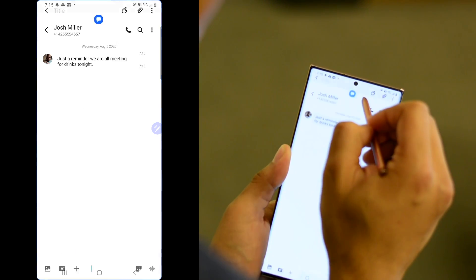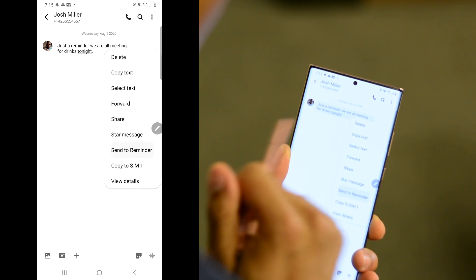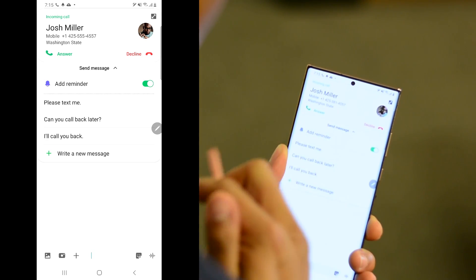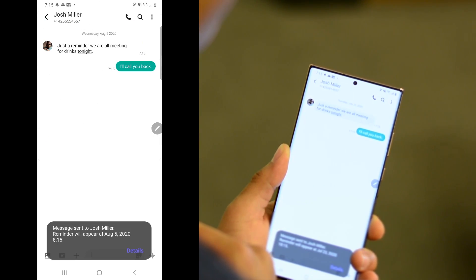If you get a text message like this one and you want to respond a little bit later, the Note 20 makes it really easy to send a reminder — just a click. And same thing here: if you get a call and you want to respond later, not only can you send a reminder, you can also shoot a quick note back.